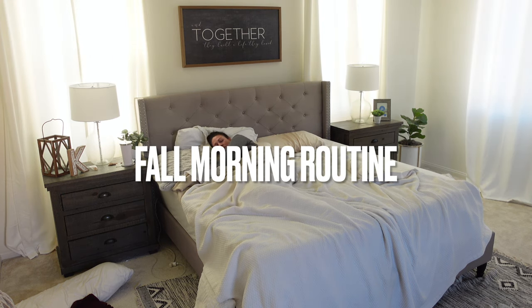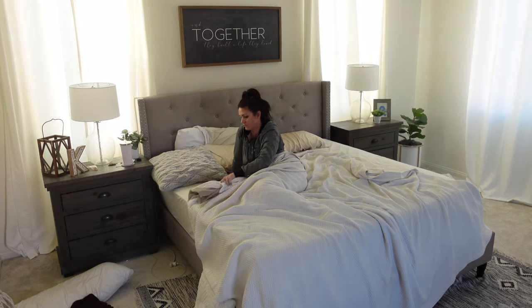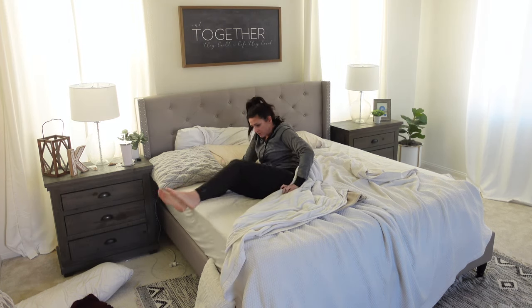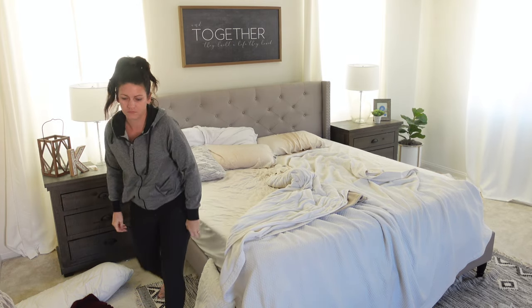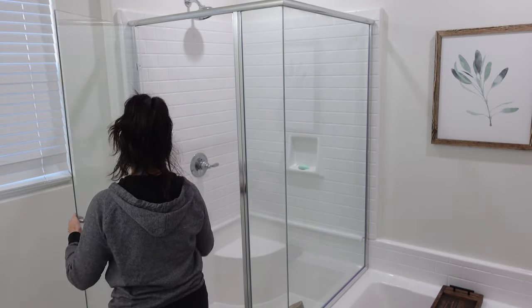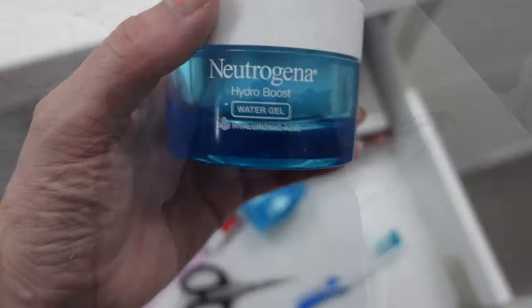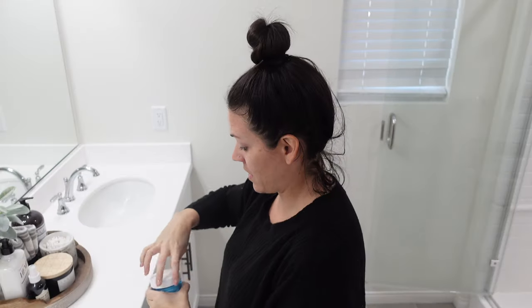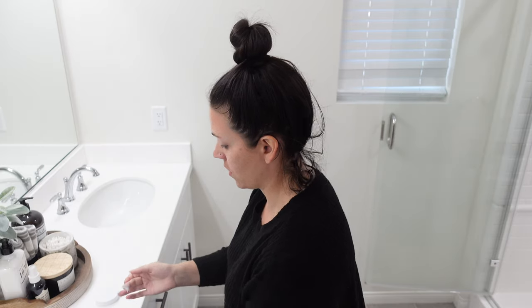Hey guys and welcome back to another video. Today I am going to be sharing my fall morning routine. I am super excited just because things have changed a lot since my last morning routine. If you're new here my name is Katie Satili — make sure you hit that red subscribe button followed by the bell for notifications. I post tons of videos on cleaning, day in the life vlogs, and morning routines.